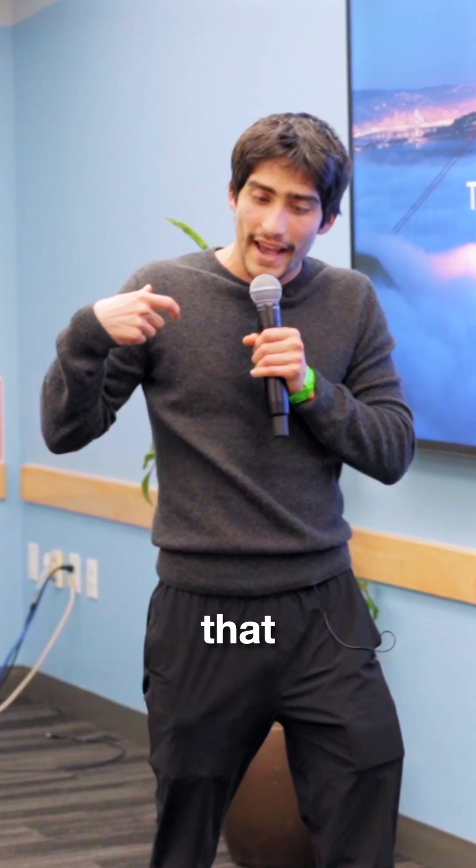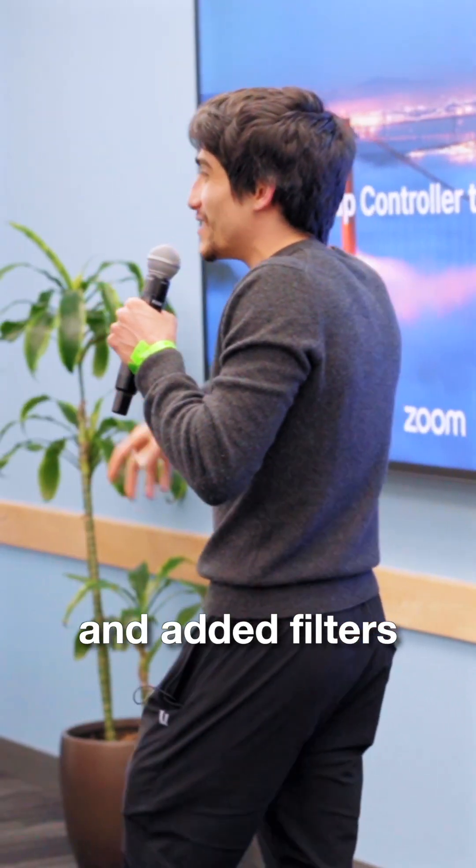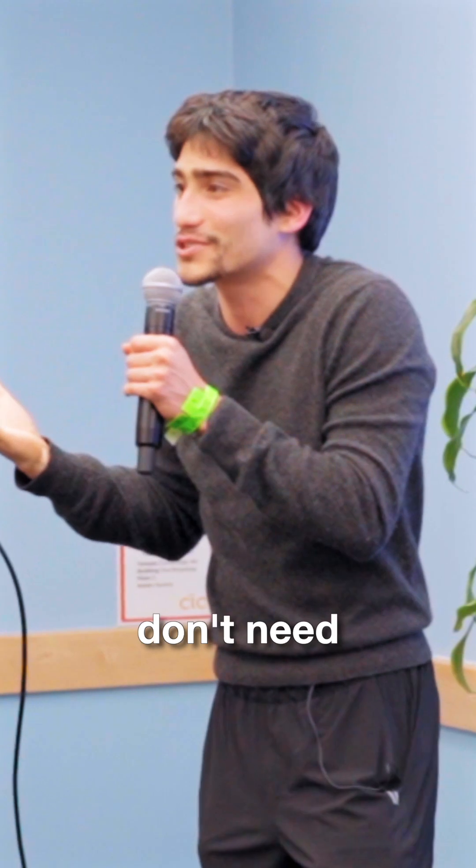It was Instagram, namely, that took the data and made it fun and useful and added filters. Then suddenly all this data derived from a different device ends up on Instagram, because Instagram fundamentally realized they need to build an application layer for photos — they don't need to control the hardware layer.